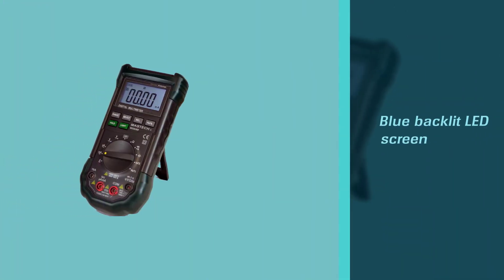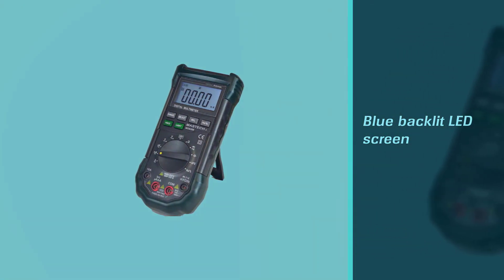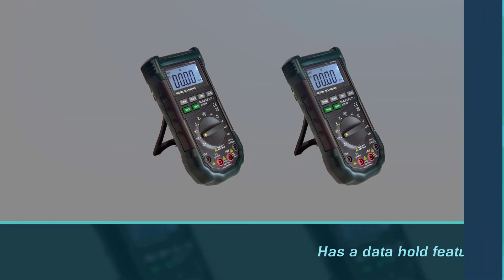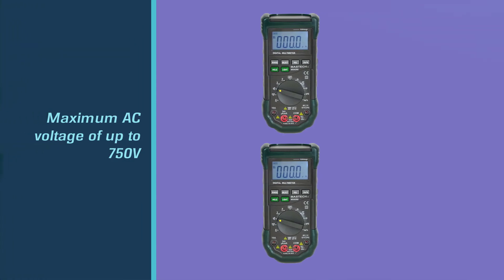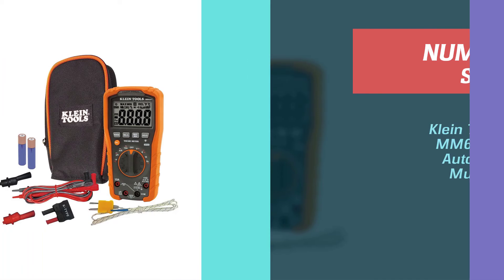The Mastech MS8268 has a maximum AC voltage of up to 750V, frequency up to 200 kilohertz, and current of 10A. Its capacitance range is quite slim, however. The dial selector has 11 positions and a centrally located off button.